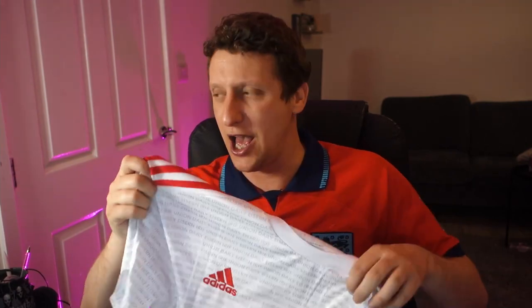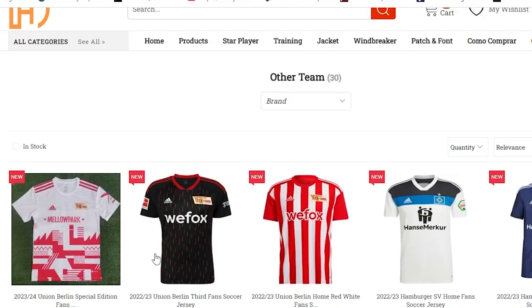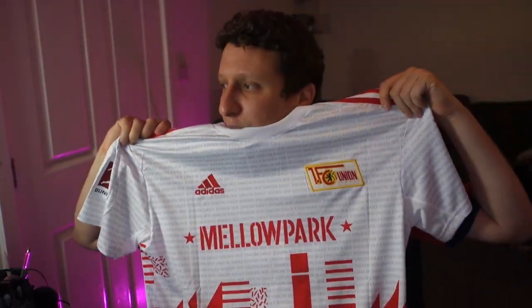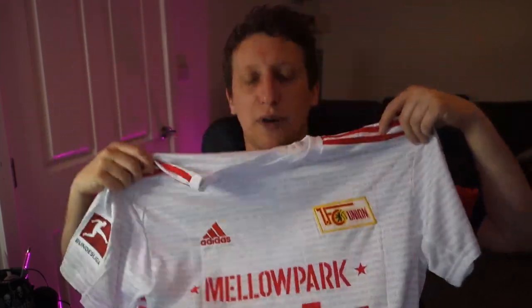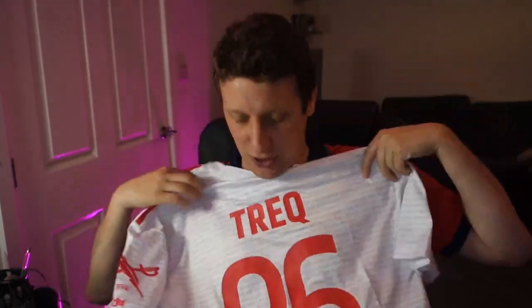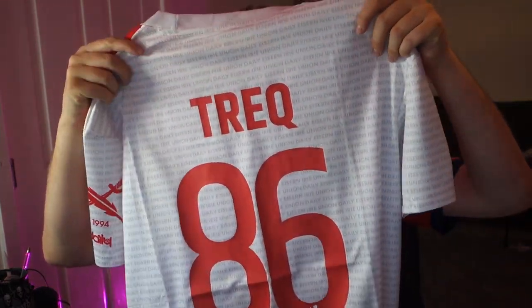Then I ordered two for myself. I've gone Bundesliga - I'm a big fan of Union Berlin, it's everyone's new club. But their home shirt is just a little bit plain. Then I came across this one - it was a shirt rumored to be released that was never actually released. I just thought it was a nice shirt, something a little bit different. It's called Mellow Park, it's got the Union Berlin right through it. On the back I've gone for a name and number - Trek 86 - just to give it something on the back. The printing feels really good.